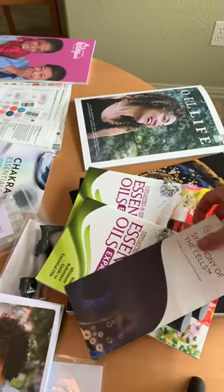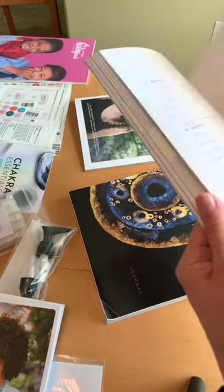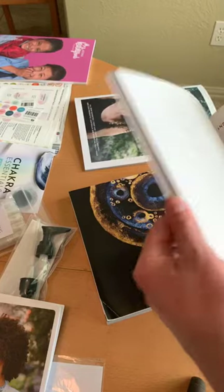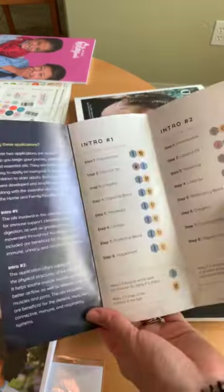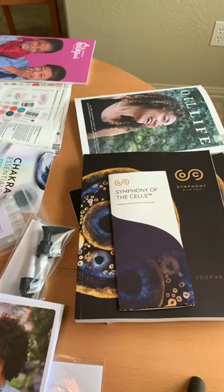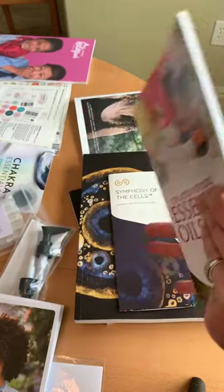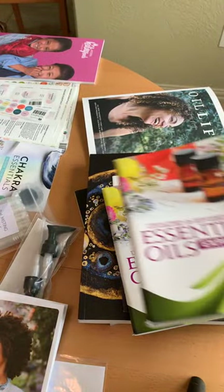We did the Symphony of the Cells training with Boyd Truman — it was incredible. That training came with a journal, and I would highly recommend you check that out. It's very nice; it has all the protocols in it and explains things really well. If you can go to a Symphony of the Cells training with Boyd, do it — it was life-changing, absolutely fantastic. They had a cool simple tear pad for introducing Symphony of the Cells applications with the top 10 oils. This is also one of my favorite resource books — 'Essential Oils Expanded' from the Symphony of the Cells website — it goes into great detail with specific protocols.